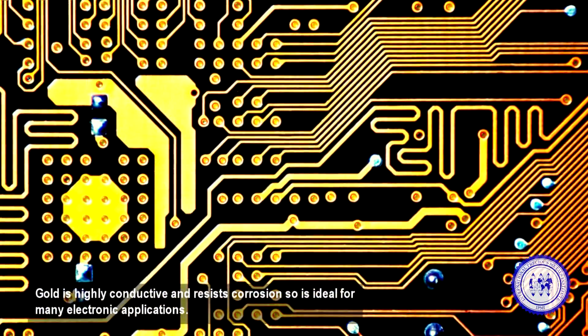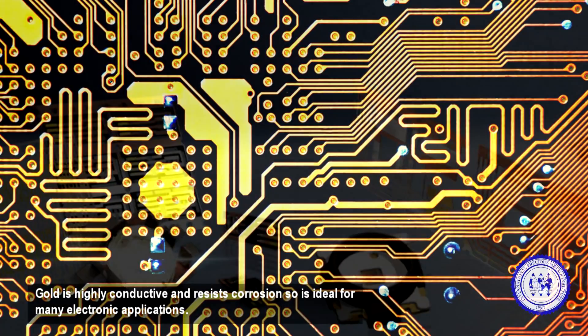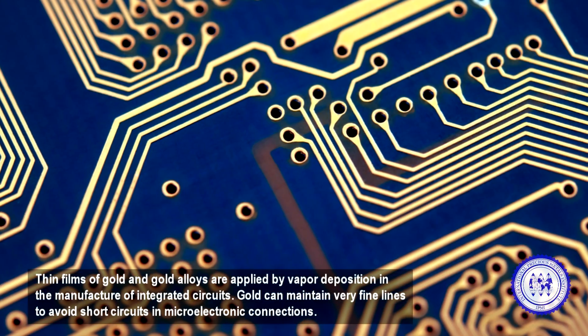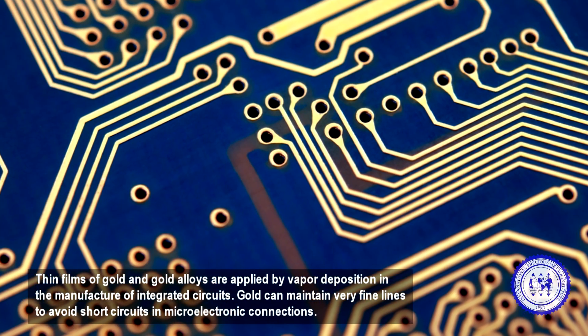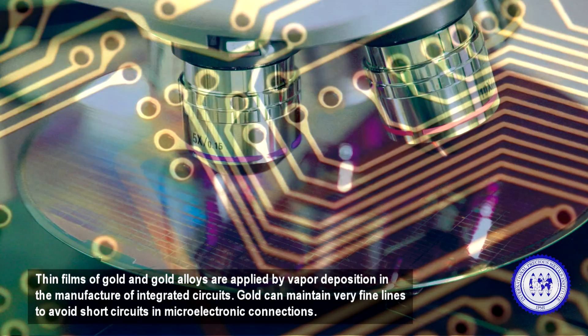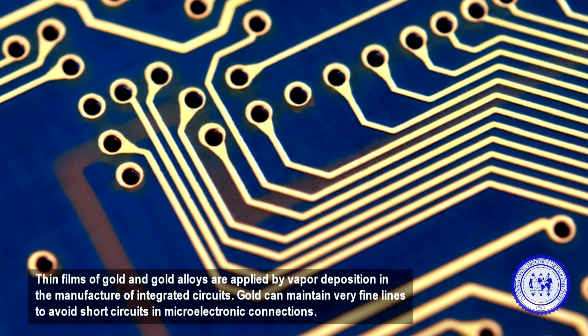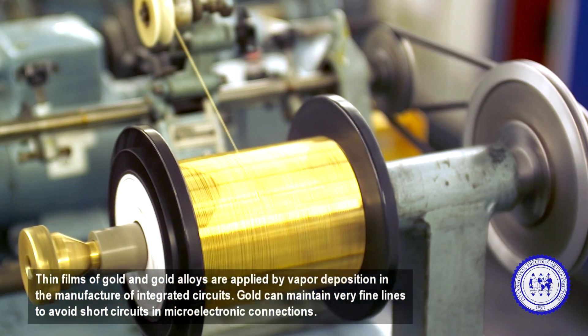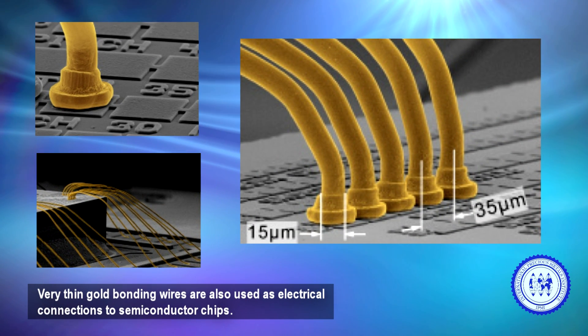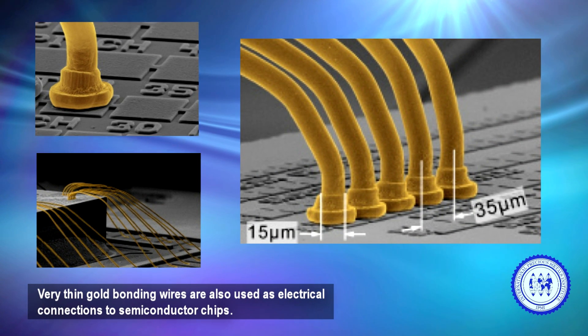Gold is highly conductive and resists corrosion, so is ideal for many electronic applications. Thin films of gold and gold alloys are applied by vapor deposition in the manufacture of integrated circuits. Gold can maintain very fine lines to avoid short circuits and microelectronic connections. Very thin gold bonding wires are also used as electrical connections to semiconductor chips.